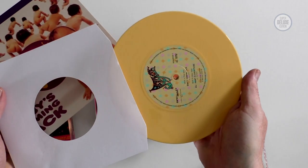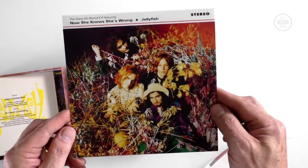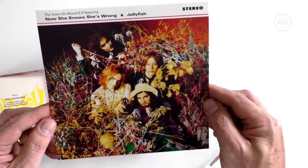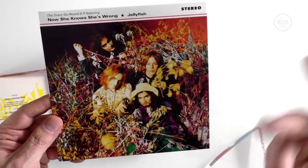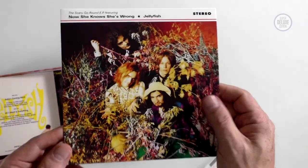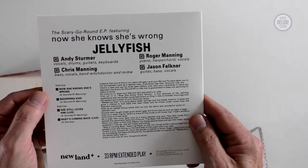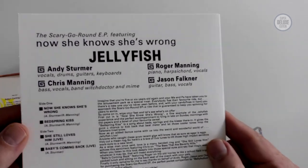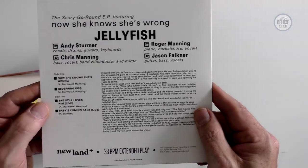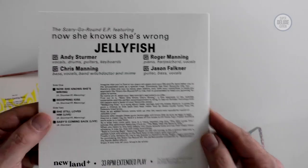That's a creamy sort of colour vinyl. This was 'Now She Knows She's Wrong' from the Belly Button album, but it was released as an EP at the time called the Scary Go Round EP. There was a cassette version, a CD single, and I think maybe a 10-inch. The great thing is it means you get four tracks on this particular 7-inch — 'Now She Knows She's Wrong' and 'Bed Spring Kiss', both on the album, plus a live version of 'She Still Loves Him' and 'Baby's Coming Back'. It's all done in the Parlophone early Beatles style.